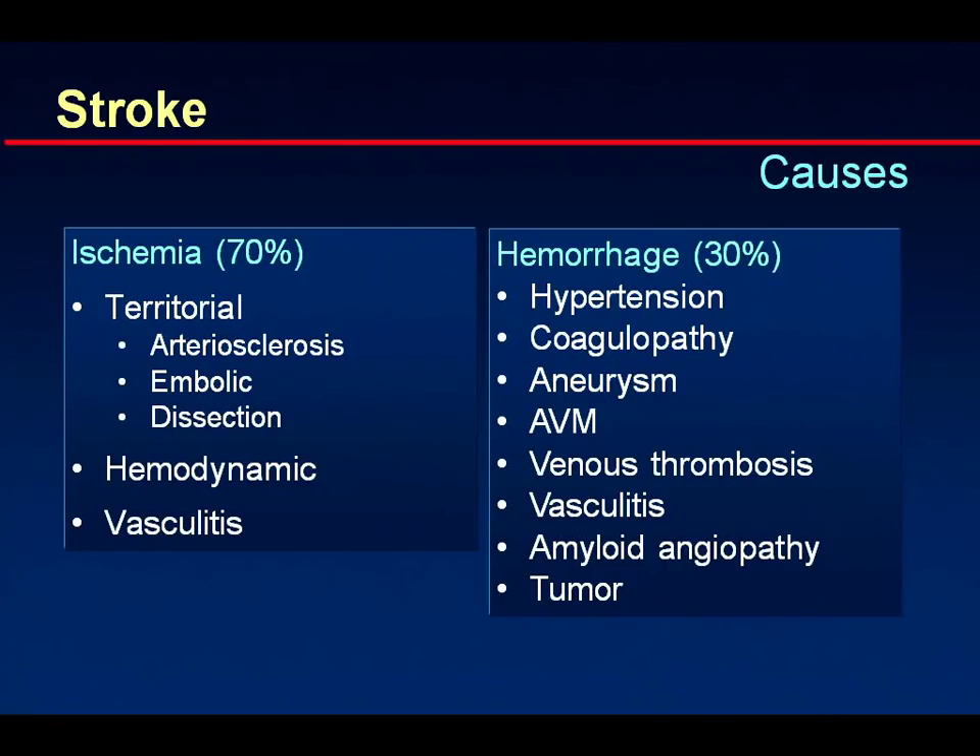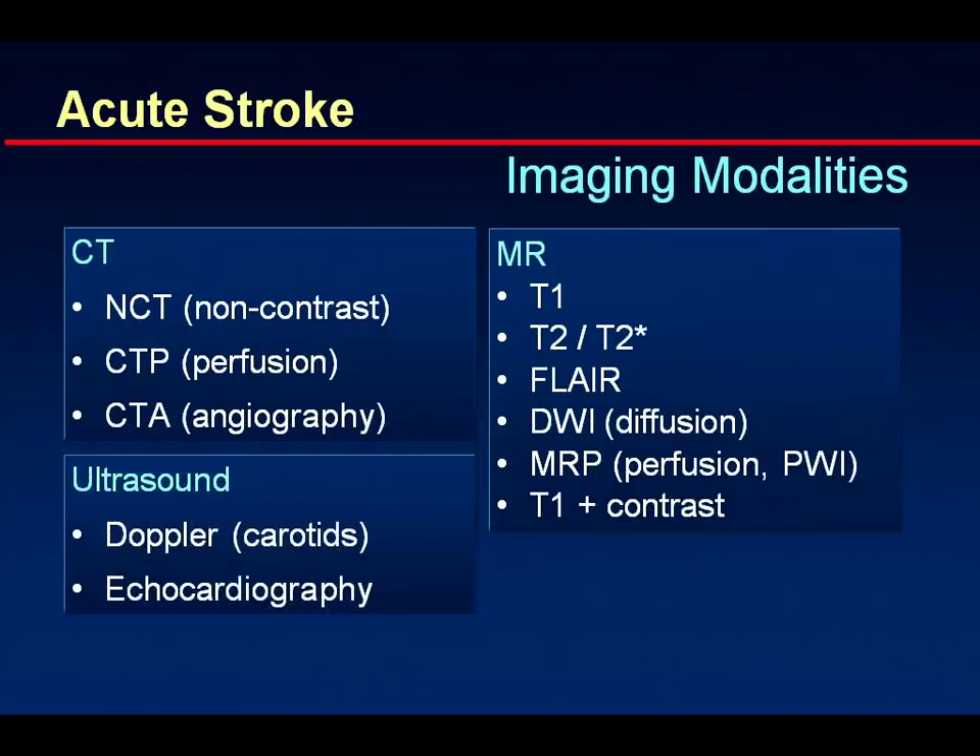Looking at hemorrhage, hypertension is the main reason — the vast majority of hemorrhagic strokes are caused by hypertension. But there are many other causes: aneurysms, arteriovenous malformations, venous thrombosis, vasculitis, amyloid angiopathy, and tumors may also lead to stroke due to hemorrhage.